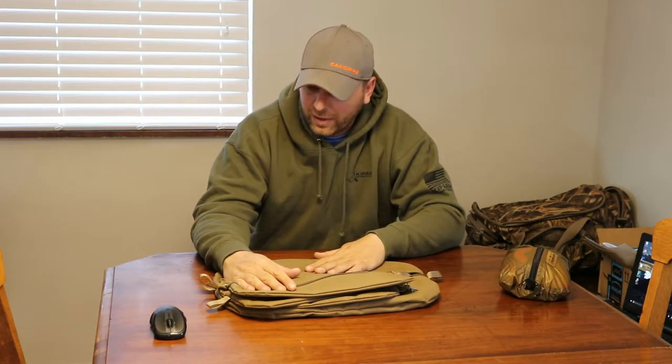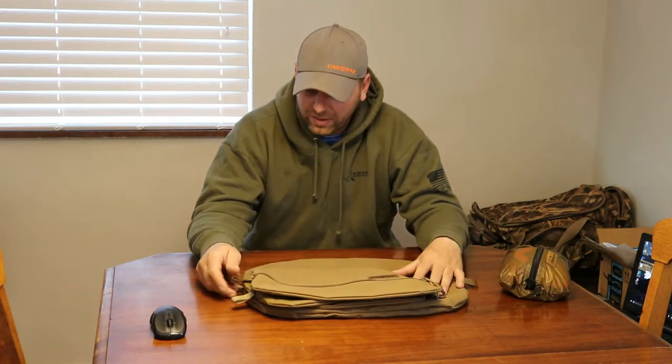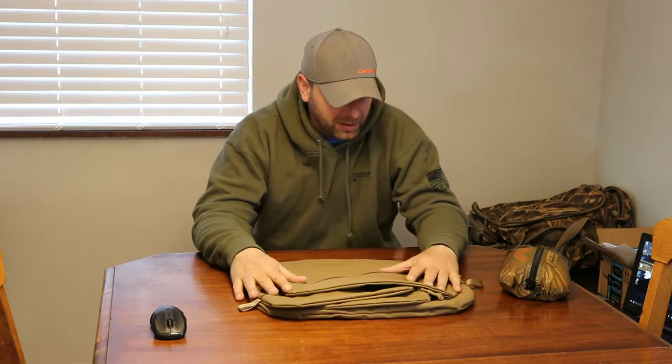Awesome stuff, very high quality — I highly recommend it. This will keep my pack nice and organized, keep everything neat. Check them out at Kofaro.net.